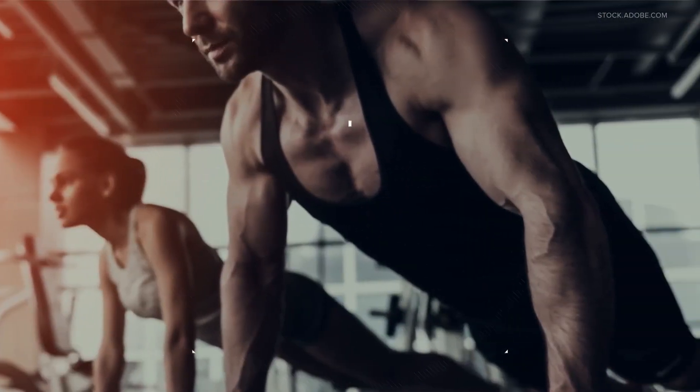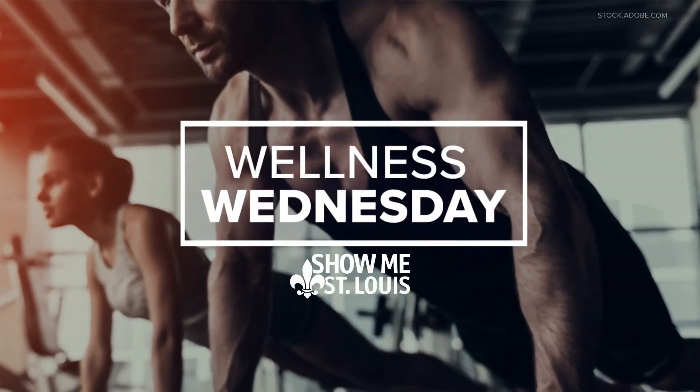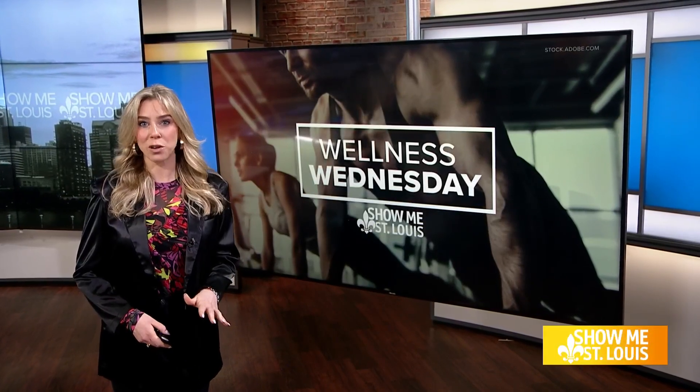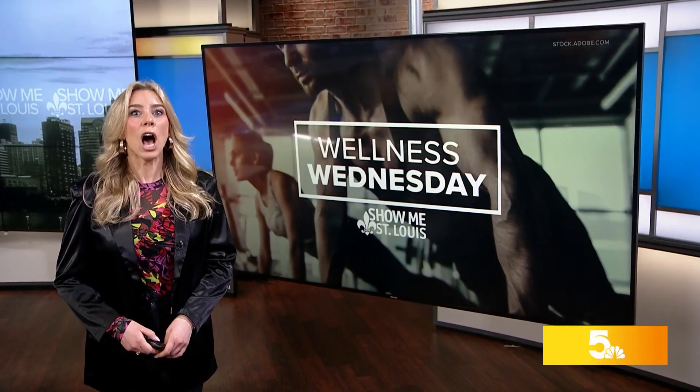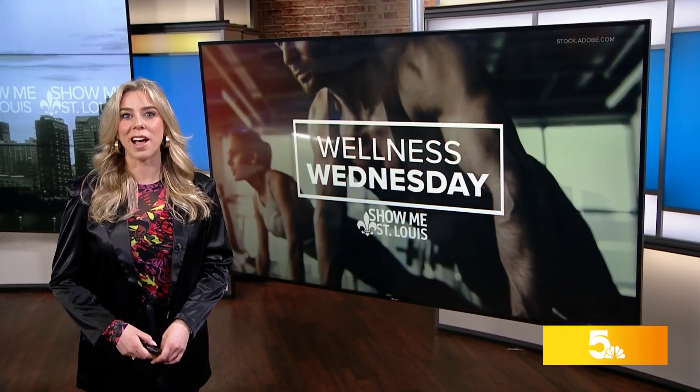New technology in the medical field is what helps us all get back to our normal lives smoother and quicker, and a new piece of equipment at SSM Health St. Clair Hospital in Fenton is helping with just that. Malik Wilson has the story.